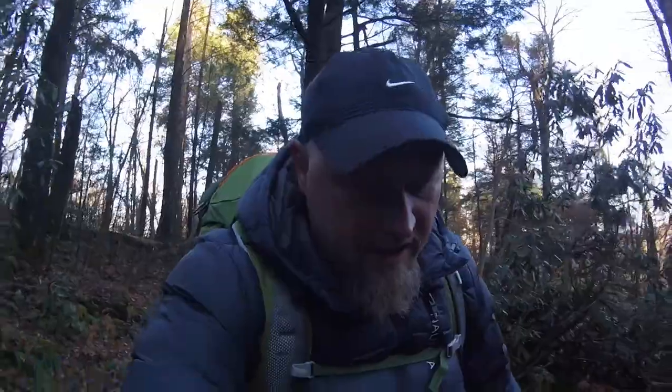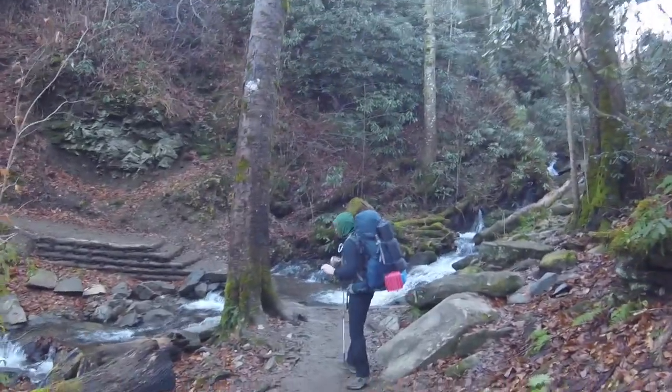Tomorrow we'll get up and head back down the Porter's Creek Trail over to the Grape Yard Vine Trail or something like that, and we'll camp out at 32, then we'll hike back out to the car the next morning. So y'all stick around. My friend Jerry's coming along with me.